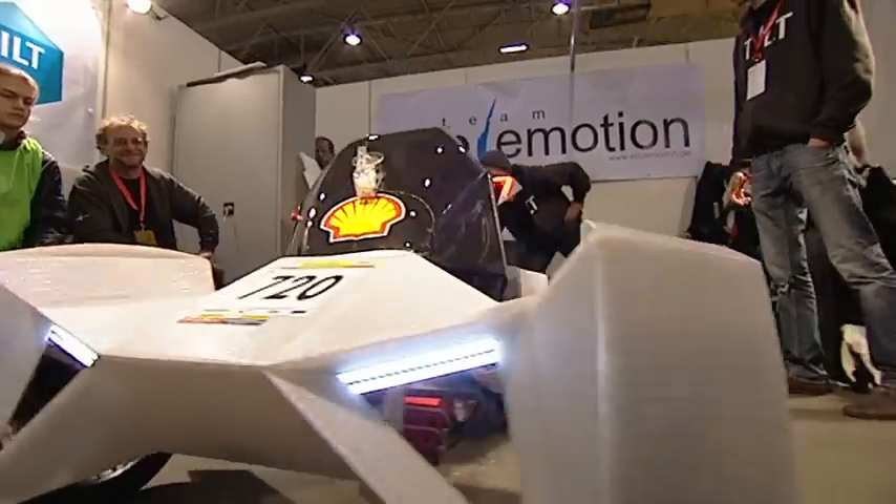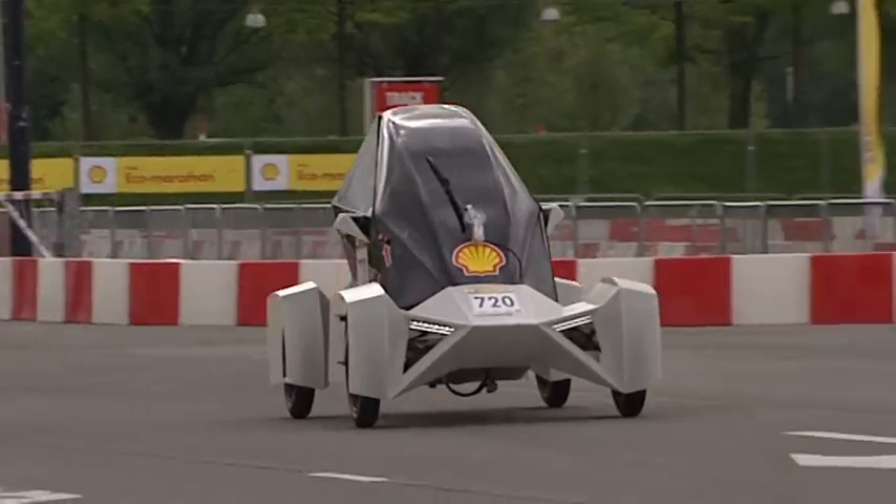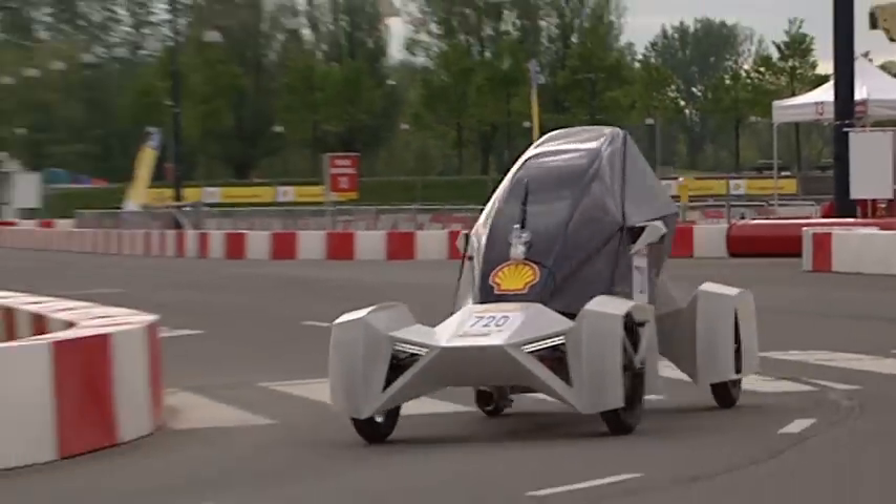What is very unique about the car is its tilting ability. It leans into the curve and reduces g-forces, so you have a very comfortable ride. And we wanted to bring some new features to the competition.